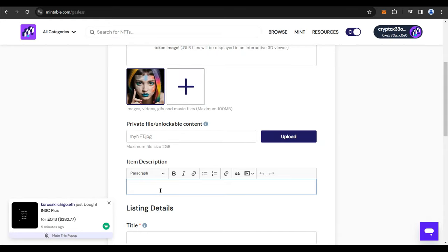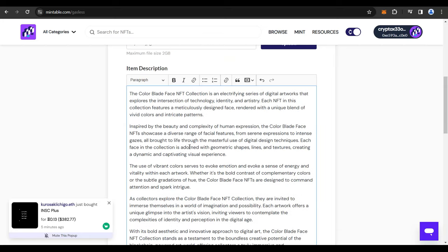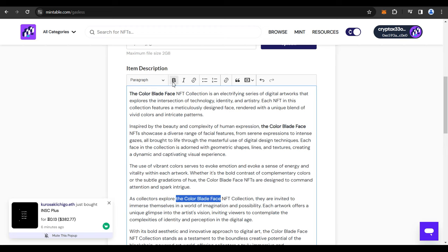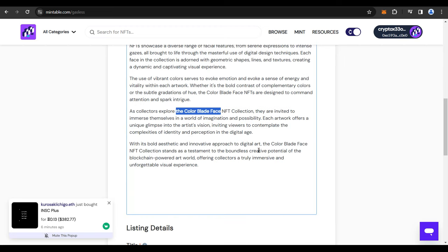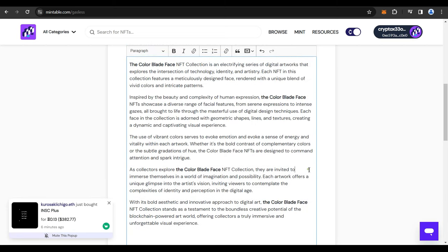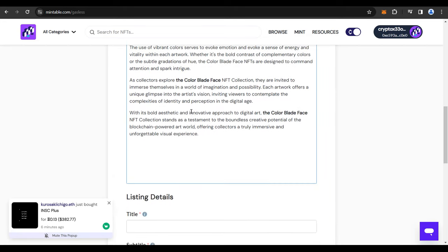Back on Mintable, paste the description. You can highlight key phrases like 'color blade face' and make them bold so they stand out. Go through the description, highlight everything, and make it bold. There you go — you have a fantastic description for your NFT.